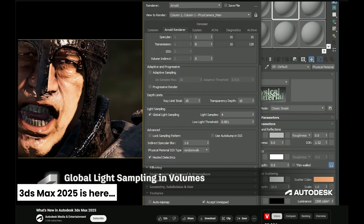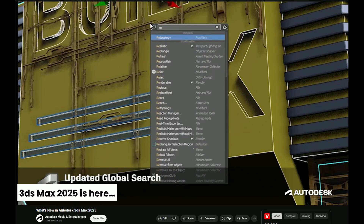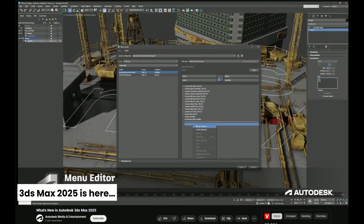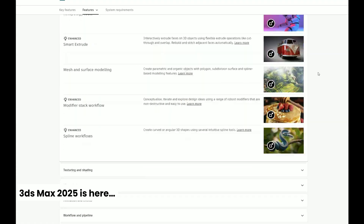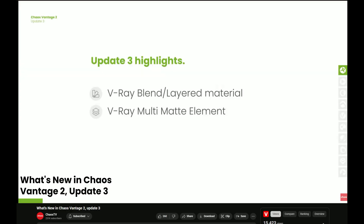Despite the updates, I'm not seeing many reasons to rush to upgrade immediately. Maybe if we could bring over all the installed scripts and plugins from our current versions I would be more keen. But it's still nice to see my image being used on the 3ds Max feature page.